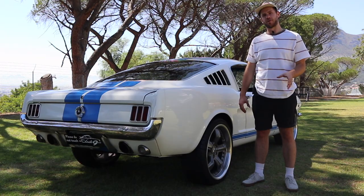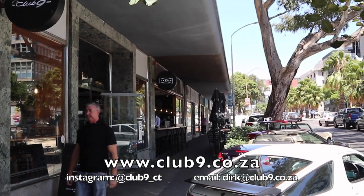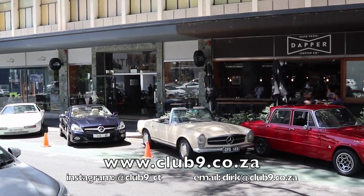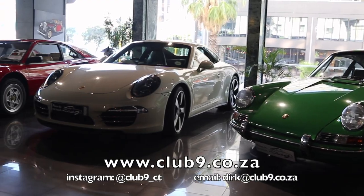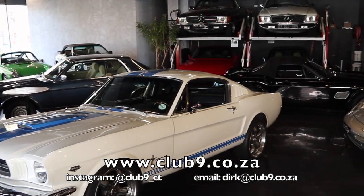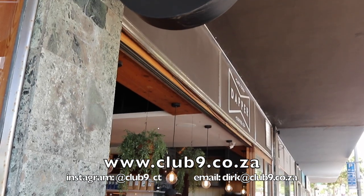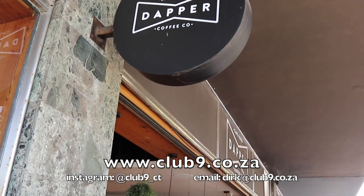This specific car was borrowed from Club 9 in Cape Town. They're situated on the corner of Strand and Brea Street and offer a wide selection of classic cars and sports cars, from old Ferraris to classic 911s to cars like this. They also offer car detailing, car storage, and have their own in-house restaurant called Dapper — so go there, grab a coffee, and check out their wide selection of cars.